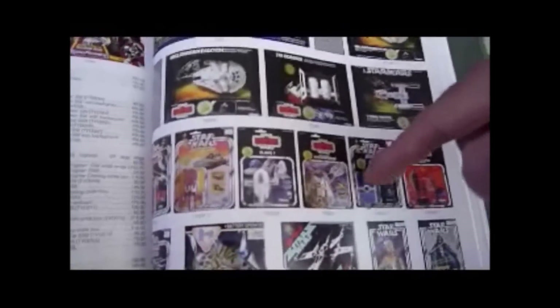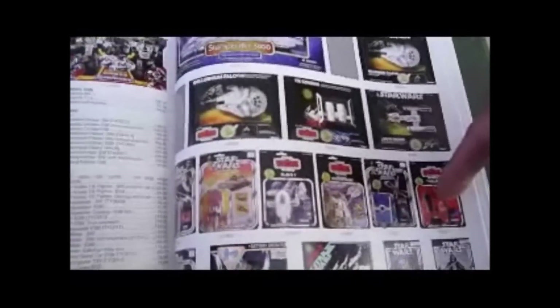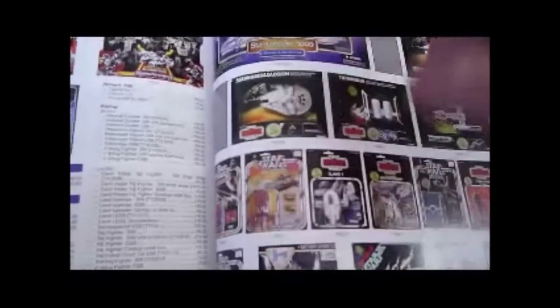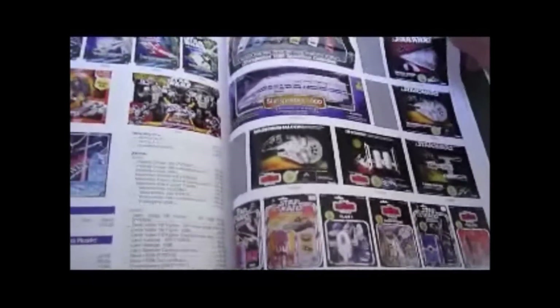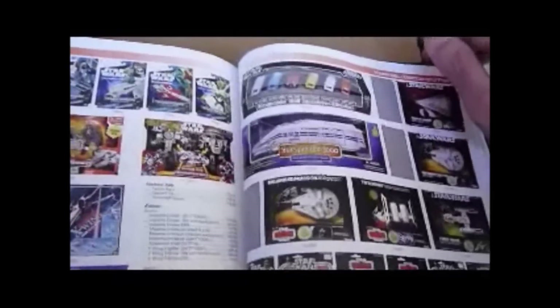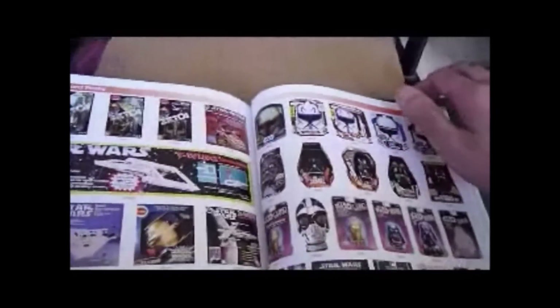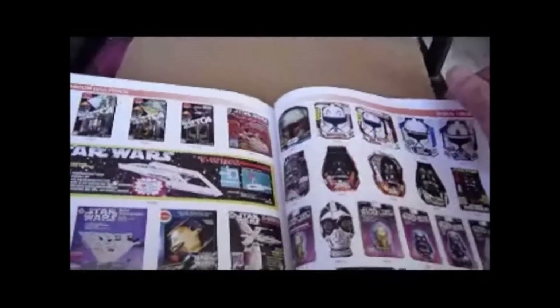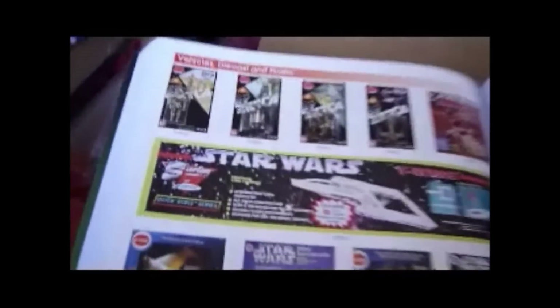TIE Fighter — I've got four of those carded. Cloud Car, Landspeeder — I've got a couple of Landspeeders, there's an inverted TIE Fighter. Here's a nice thing to look at — Starspeeder 3000 from Disney's Star Wars ride. Star Wars flying rockets, Star Wars Japanese, little Space Alloy ships.